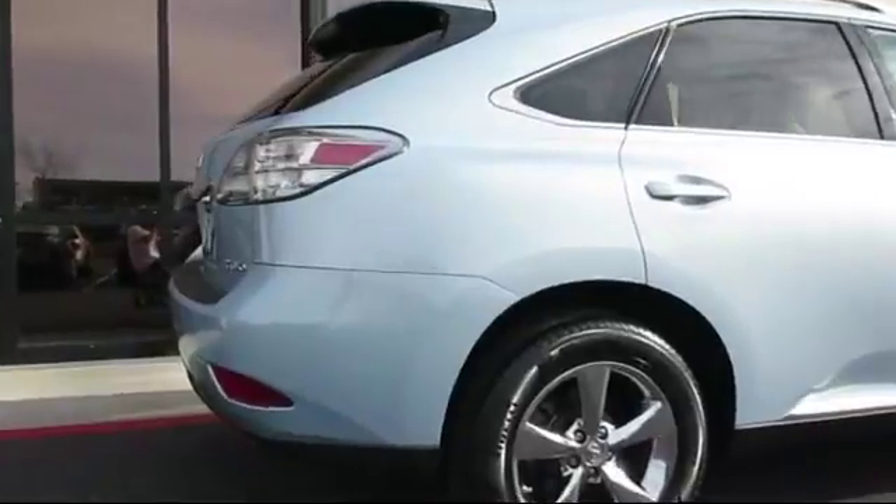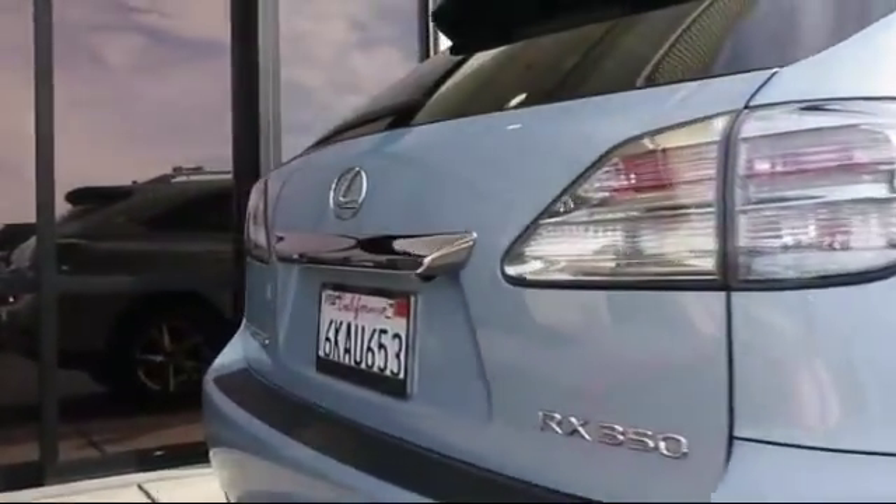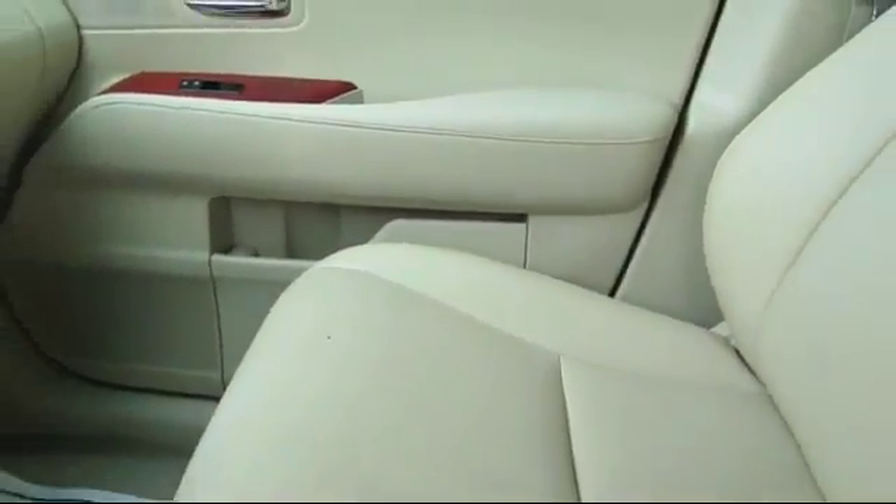It has less than 85,000 miles on the odometer. Only the best trade-ins and purchased vehicles make it through our rigorous inspection by our factory trained technicians.